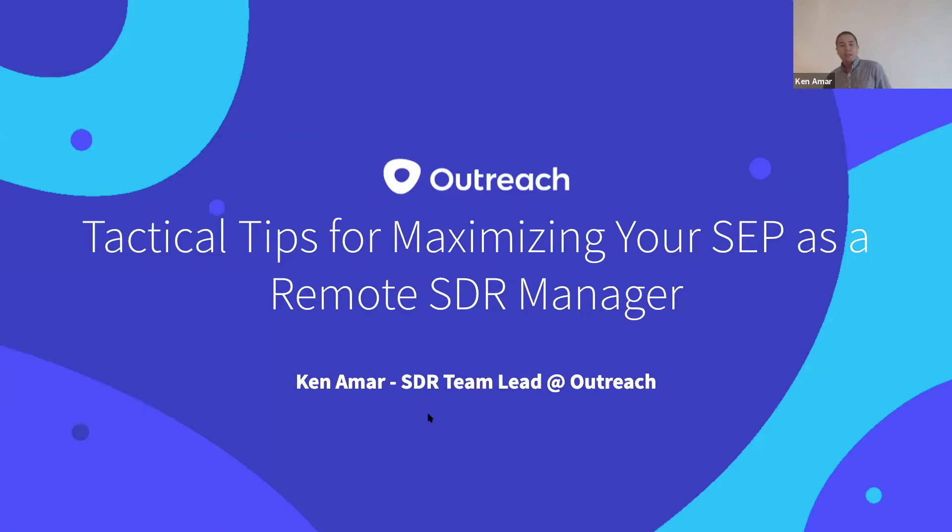All right. Thank you so much for that intro, Ali. My name is Ken Amar. I'm an SDR team lead here at Outreach. Today I'm going to give you guys some tactical tips for maximizing your sales engagement platform, especially as a remote SDR manager.